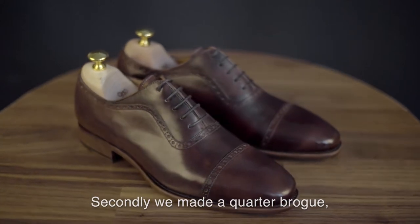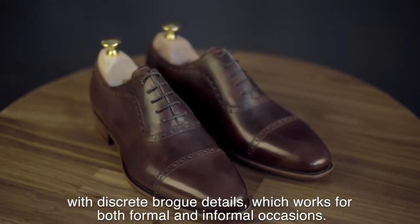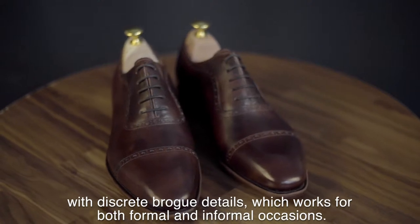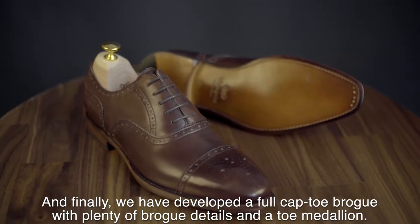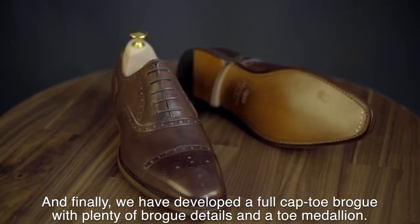Secondly, we made a quarter brogue with discrete brogue details, which work for both formal and informal occasions. And finally, we developed a full cap toe brogue with plenty of brogue detail and a toe medallion.